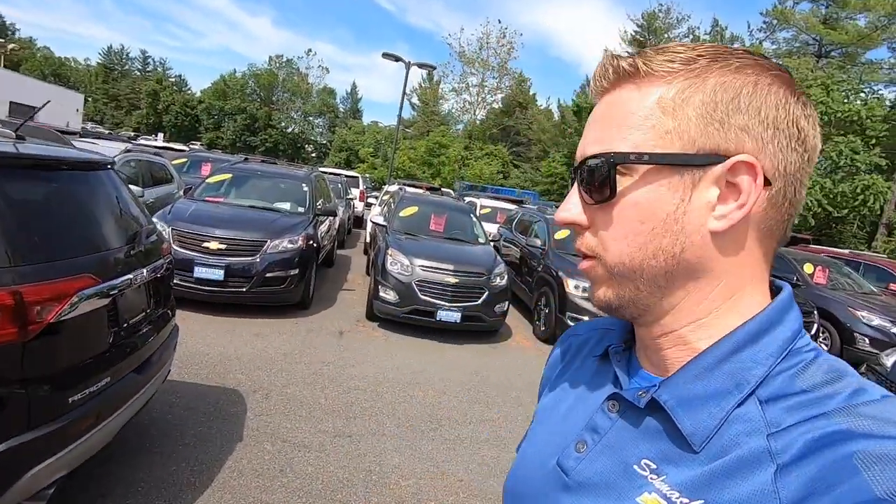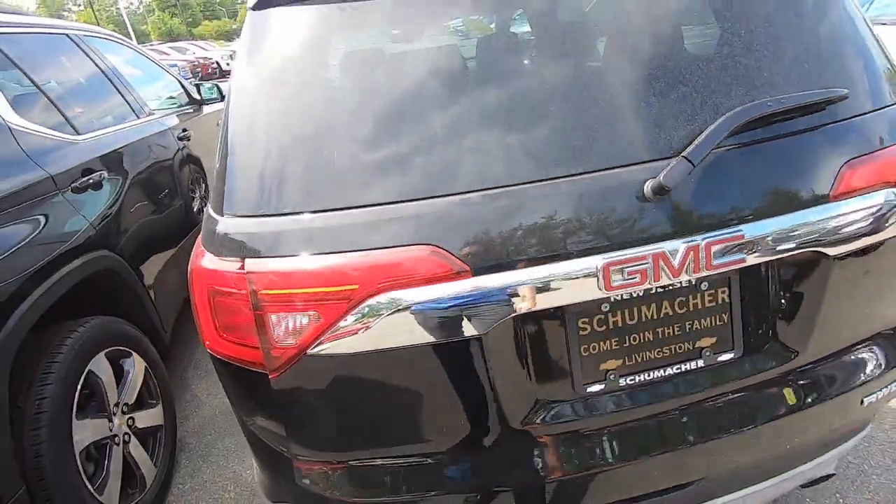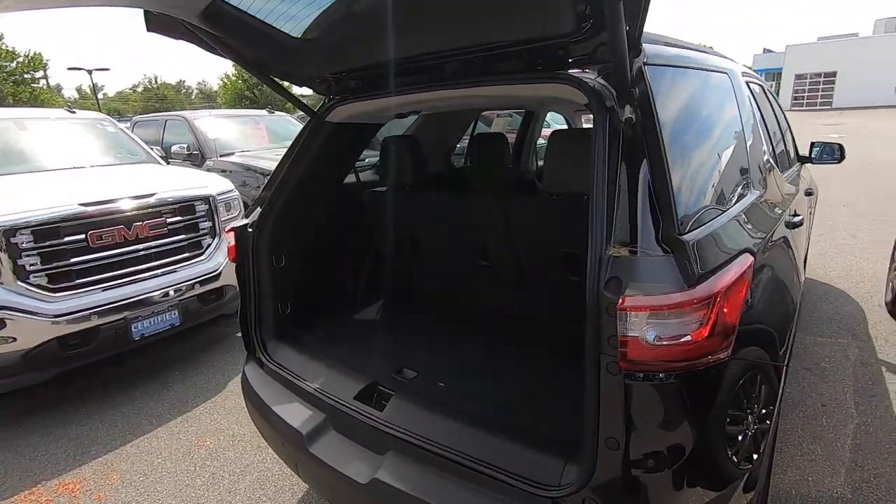What that means is more room on the inside for passengers and cargo. The Acadia is a six-passenger or a seven-passenger vehicle. The Traverse is a seven-passenger or an eight-passenger.